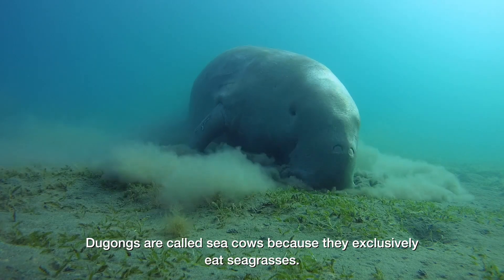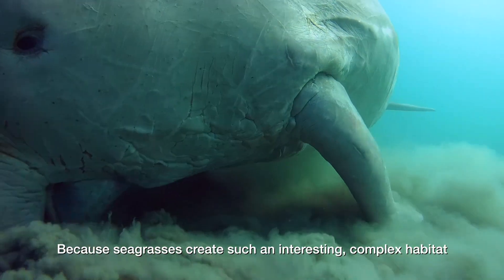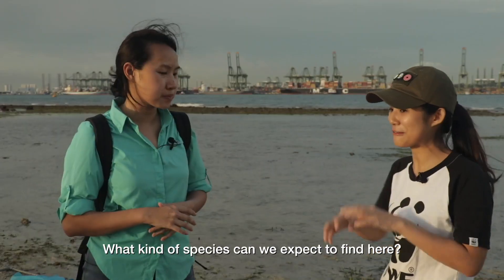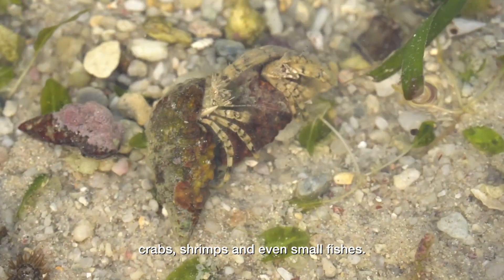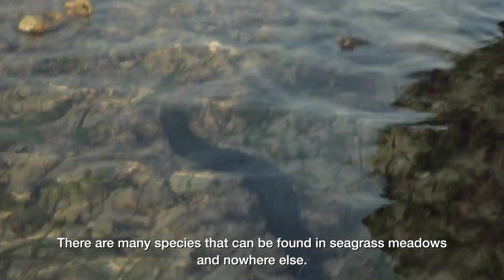Dugongs are called sea cows because they exclusively eat seagrasses. Because seagrasses create such an interesting, complex habitat, they actually house a lot of diversity and a lot of juvenile species. Okay, like what kind of species can we expect to find? So here you can find sea stars, lots of crabs, shrimps and even small fishes. There are many species that can be found in seagrass meadows and nowhere else.